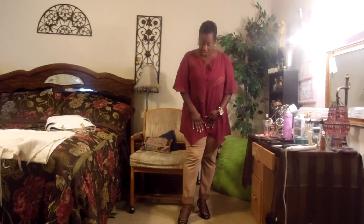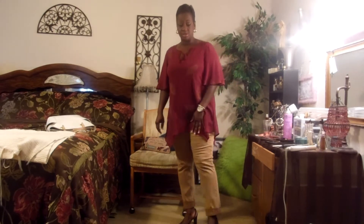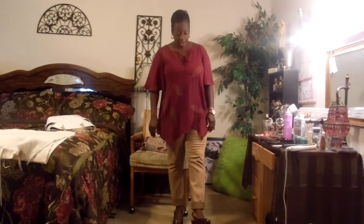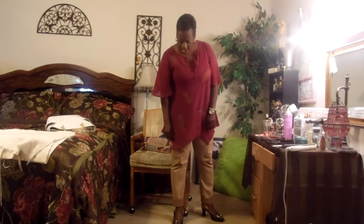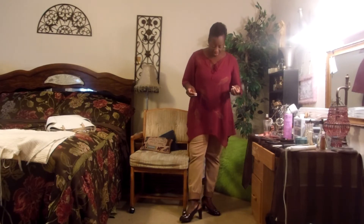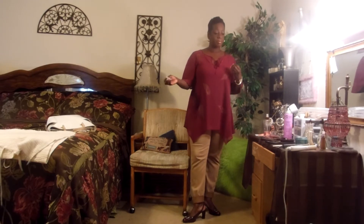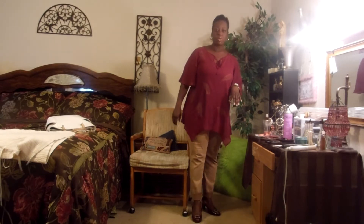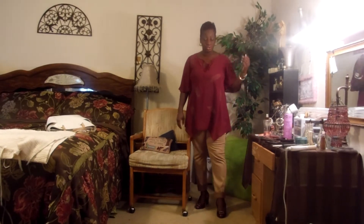I'm wearing a pair of burgundy heels today — got my toes out a little bit. It feels kind of cool this morning but it's supposed to warm up this afternoon. These are so comfortable. They're a pair of Life Stride that I got from Macy's a while back. I really like them because they're comfortable, they give you the height you need, but they're not uncomfortable. Finding the perfect pair of heels for the office can be brutal, but these work great.